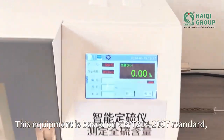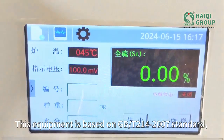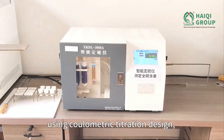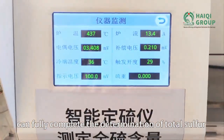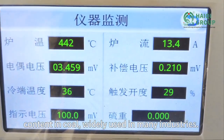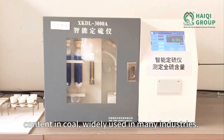This equipment is based on GBT214-2007 standard, using coulometric titration design, and can fully complete the determination of total sulfur content in coal, widely used in many industries.